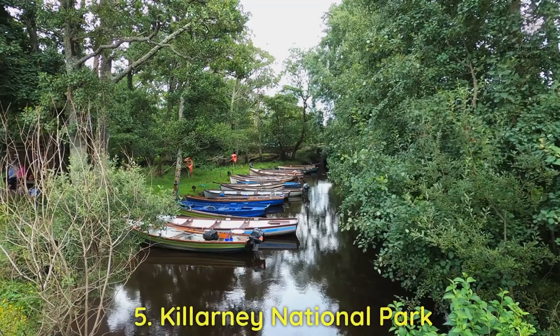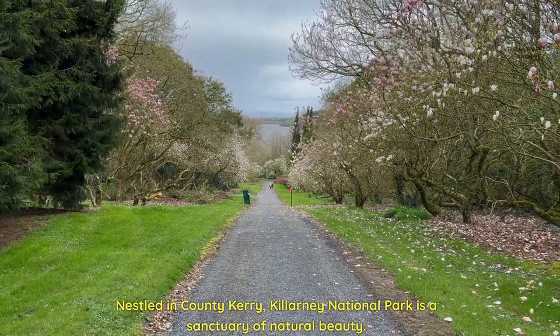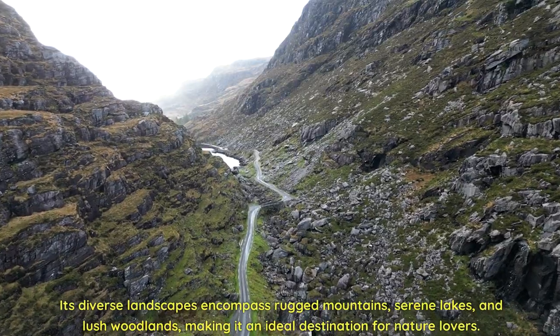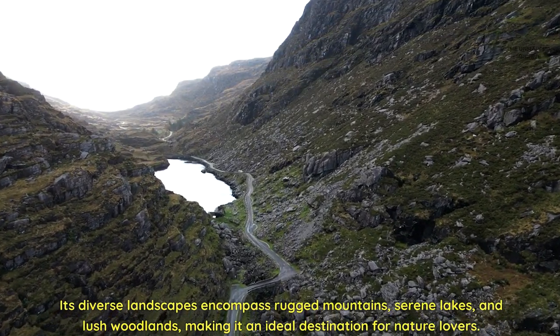Five: Killarney National Park. Nestled in County Kerry, Killarney National Park is a sanctuary of natural beauty. Its diverse landscapes encompass rugged mountains, serene lakes, and lush woodlands, making it an ideal destination for nature lovers.